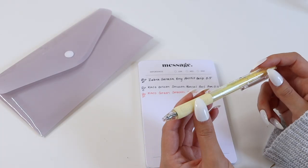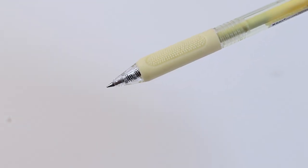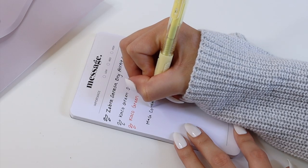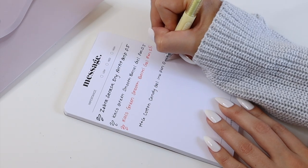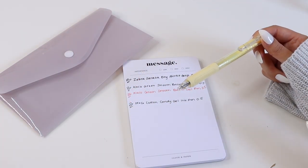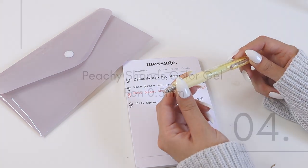Next up is our Cotton Candy Gel Ink Pen. This is a retractable pen with black gel ink and a really squishy, comfortable grip. We really liked this pen for its fun yellow pastel color — perfect for springtime — but also because it comes with black ink so you can still use it in your everyday planning. You can also refill it with different inks if you want to change up the color in the future.